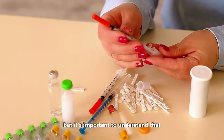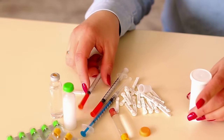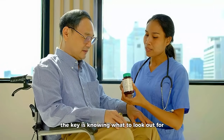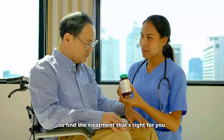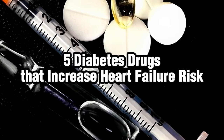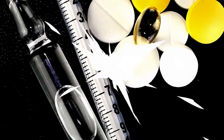It's an alarming thought, but it's important to understand that not all diabetes medications carry this risk, and even among those that do, the risk doesn't apply to everyone. The key is knowing what to look out for and working closely with healthcare providers to find the treatment that's right for you. Let's delve into the subject, exploring five diabetes drugs that have been associated with an increased risk of heart failure, saving the most surprising one for last.